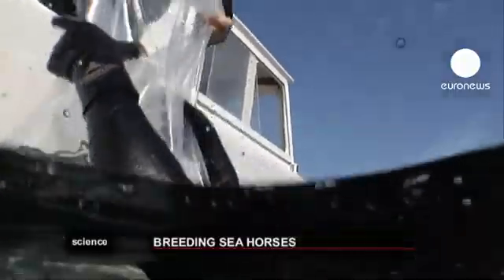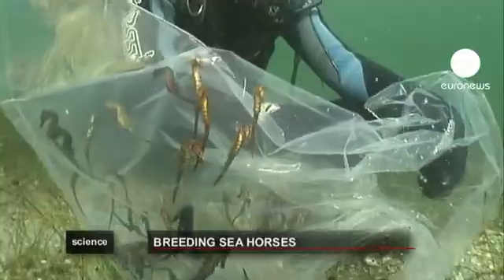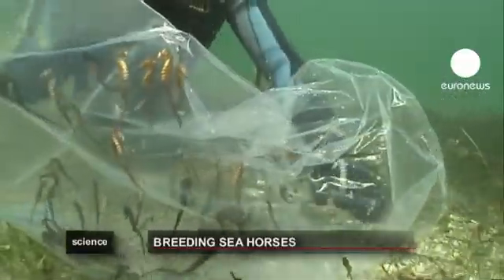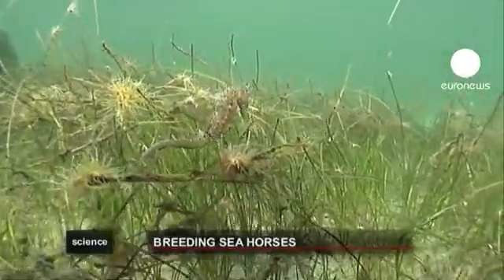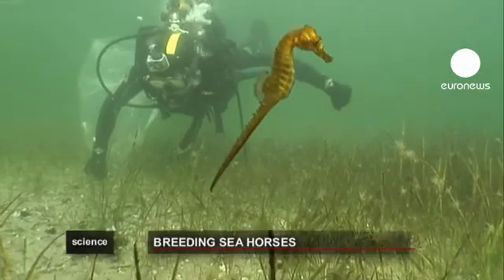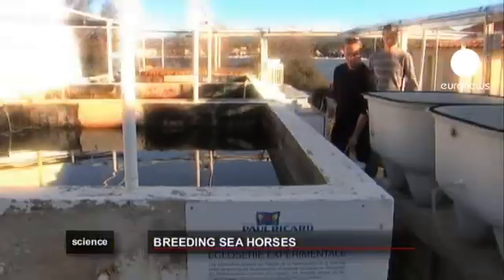These little seahorses are just a few months old. They're part of a breeding program in the south of France to restock the Mediterranean Sea with the creatures. The program is being run by the Institute of Marine Science on Ampiers Island.